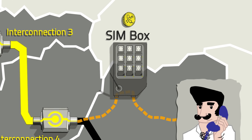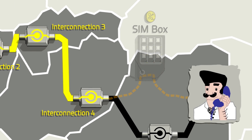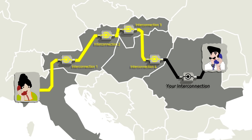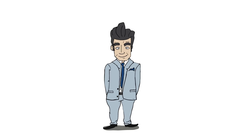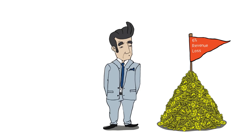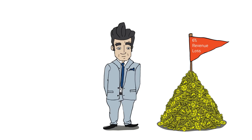The fraudsters, on the other hand, stay invisible to you, since their SIM card traffic appears like the traffic of a normal end customer. On average, operators are cheated for approximately 6% of their voice revenue by this or far more complex SIMbox fraud scenarios.